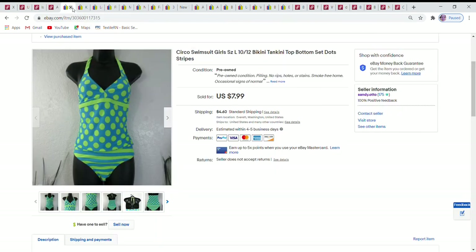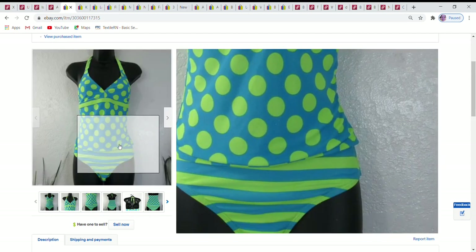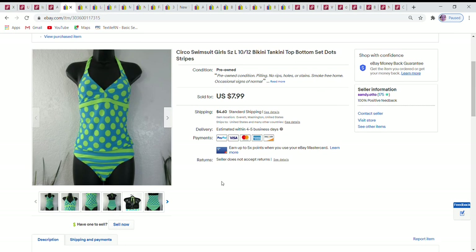Now onto the eBay sales. First up is a girl's size large — 10/12 — tankini and bottom set. Really cute design, with some wear but definitely good for a season or two. It sold for $8. I want to mention that on all my eBay sales the buyer pays shipping unless I note otherwise.